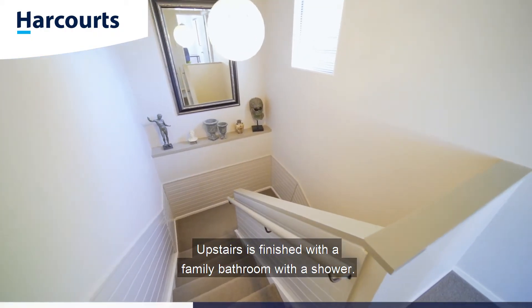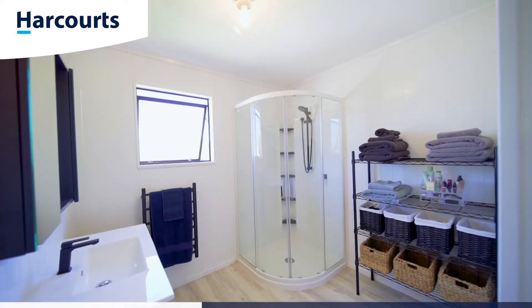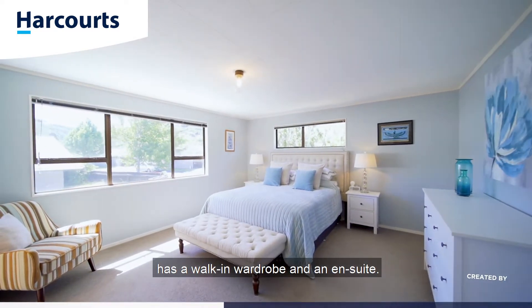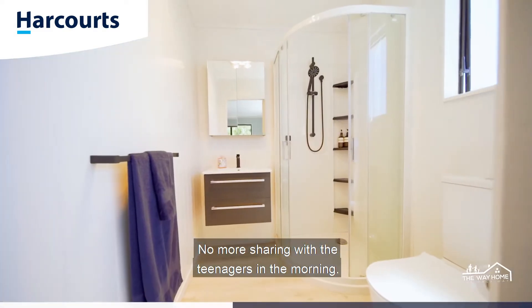Upstairs is finished with a family bathroom with a shower. The massive master suite has a walk-in wardrobe and an ensuite — no more sharing with the teenagers in the morning.